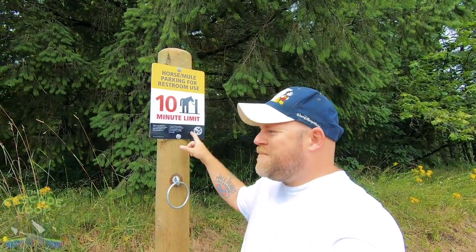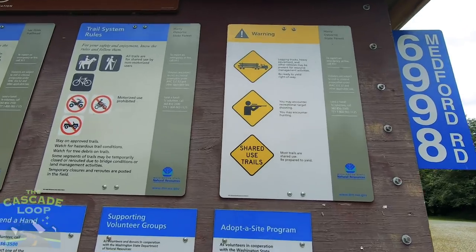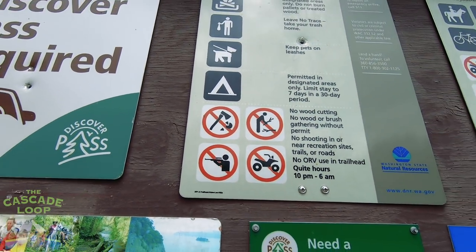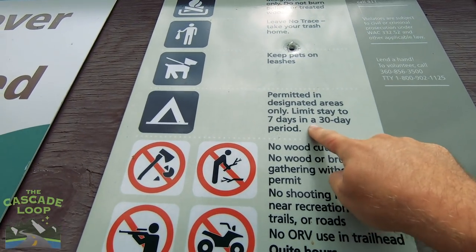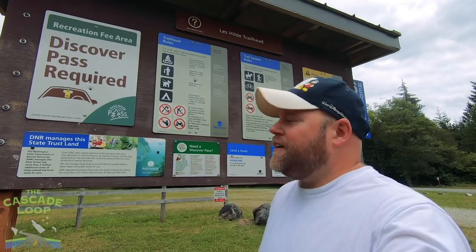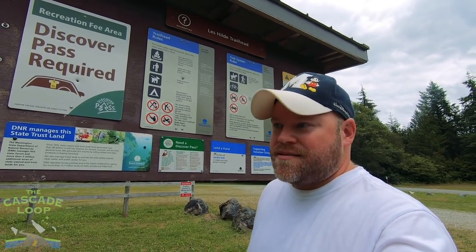Dad — yeah, we're not in the city anymore. 'Horse/mule parking for restroom use' — park your mule! They've got restrooms here. They don't have anything else, but they have restrooms for your seven-day camping experience. It's mainly geared towards horse campers, but normal campers are welcome. I'd much rather be at a horse campground than an ATV campground. They have a big communal fire pit here too. There are some warnings: you may encounter recreational target shooting even though it's not allowed. Quiet time hours are listed. You can camp here seven days every 30 days, which is different from Capitol State Forest where it's seven days out of the whole year.